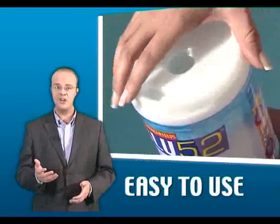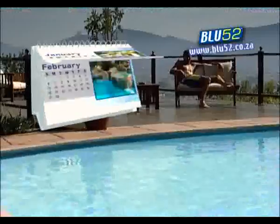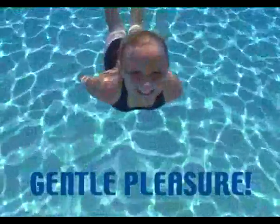With the easy-to-use dispenser, you simply twist and pour Blue52 once a week for hassle-free pool maintenance, giving you more time to enjoy your pool and the beautiful South African outdoors 52 weeks of the year. And the unique formulation of Blue52 uses much less chlorine, making your pool a gentle pleasure to swim in.